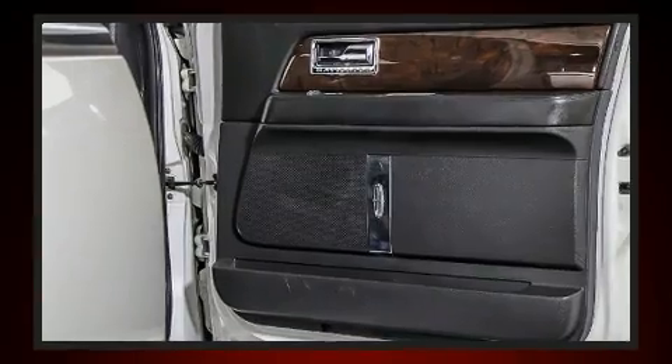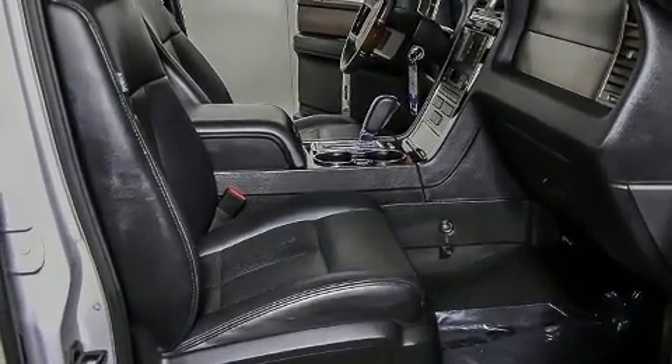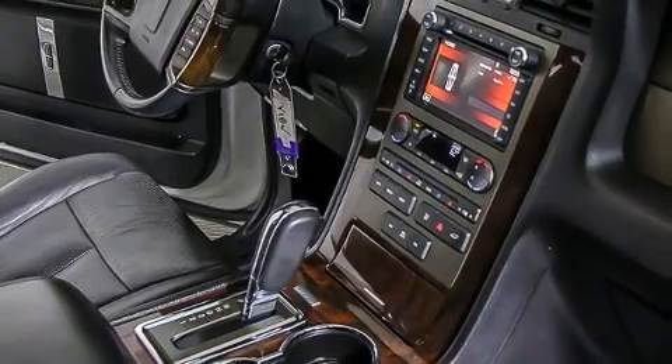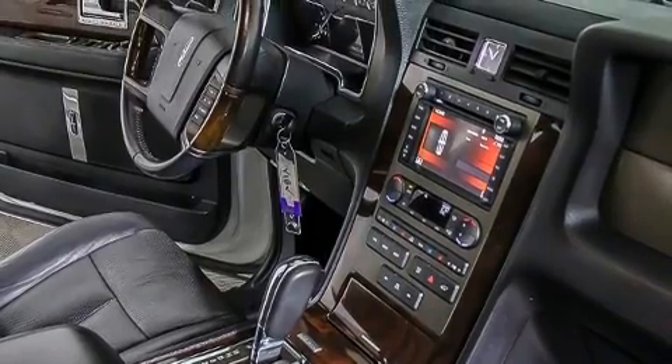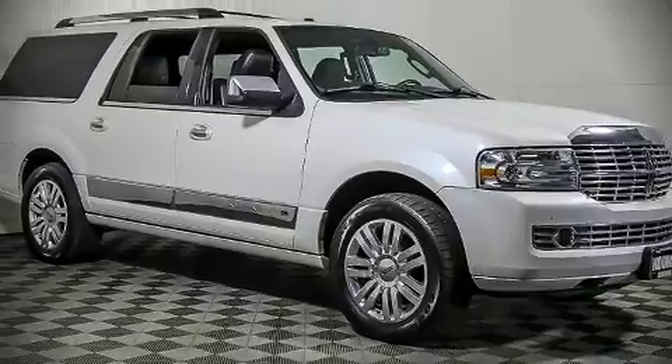Lincoln also prioritized safety and security by including dual front impact airbags, traction control, and four-wheel disc brakes with ABS. Our sales reps are extremely helpful and knowledgeable. Stop in and take a test drive.